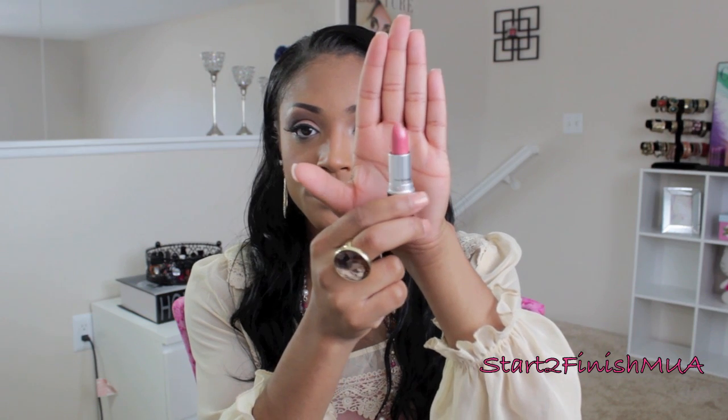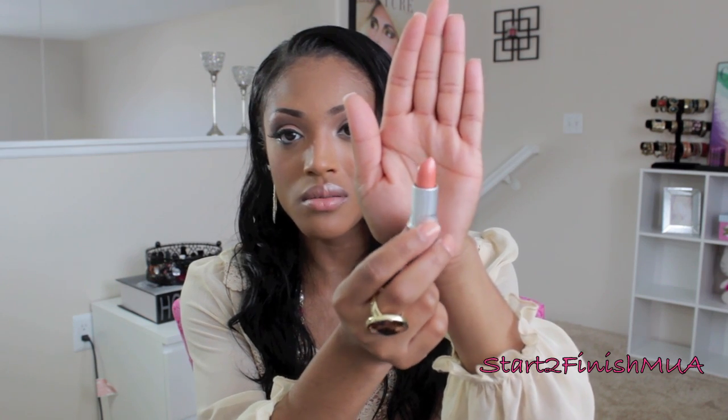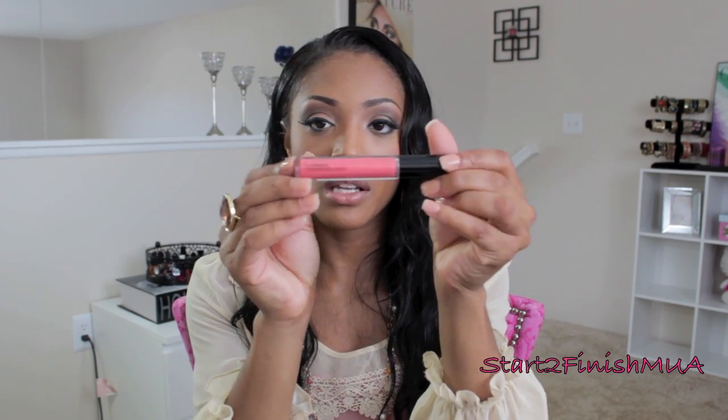I also picked up two lipsticks from the MAC Heavenly Creatures Collection: 'Venus,' a pretty light pink color, and 'Pleasure Seekers,' which is a light orange — almost a mixture between orange and gold. Last but not least, I picked up a cream sheen lip glass in 'Meteoric,' which is a pink cream sheen lip glass.